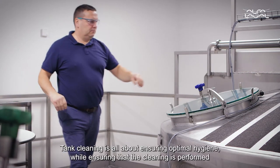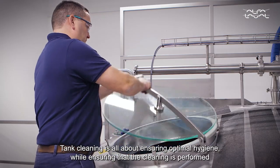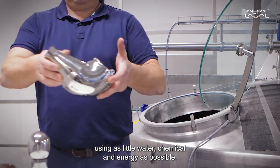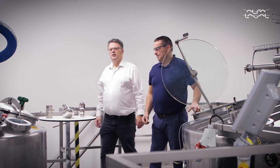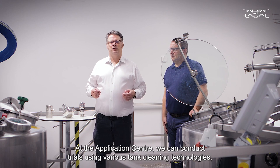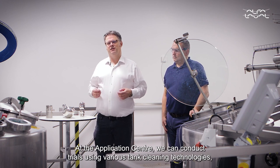Tank cleaning is all about ensuring optimal hygiene, while ensuring that cleaning is performed using as little water, chemical, and energy as possible. Are you challenged cleaning your tanks? At the application center, we can conduct trials using various tank cleaning technologies,